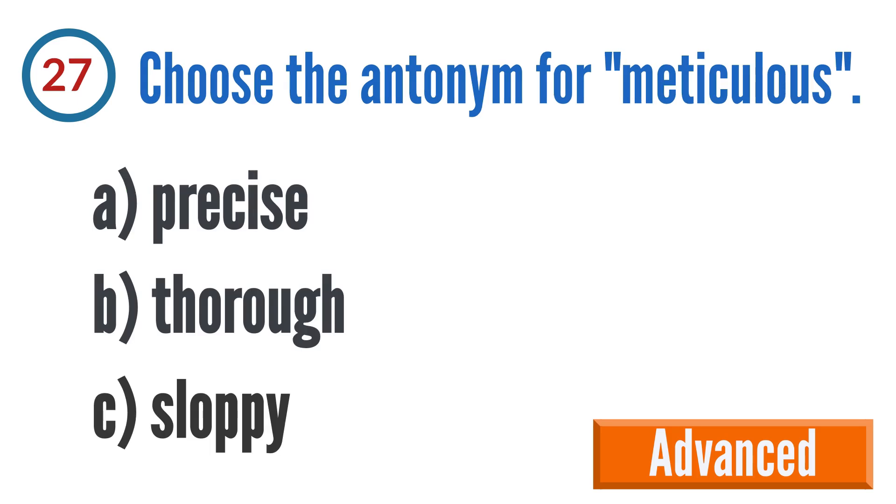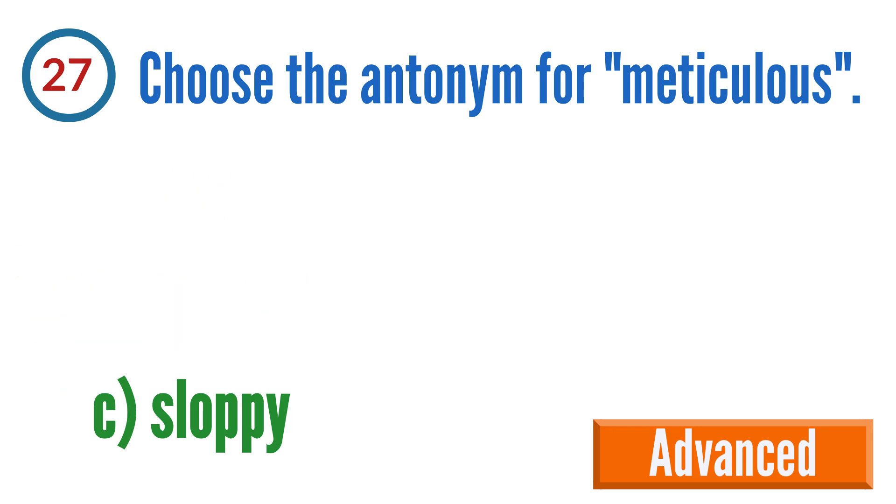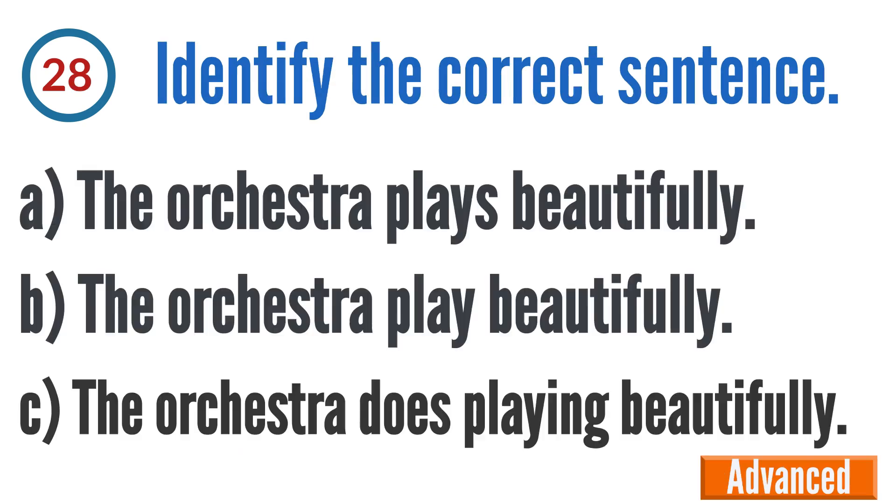Question 27: Choose the antonym for meticulous. A: precise, B: thorough, C: sloppy. The correct answer is C: sloppy.